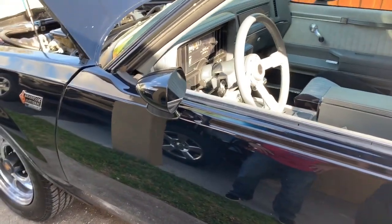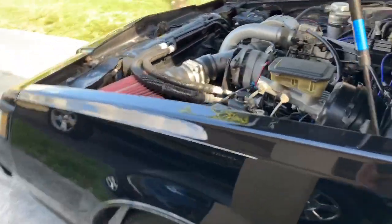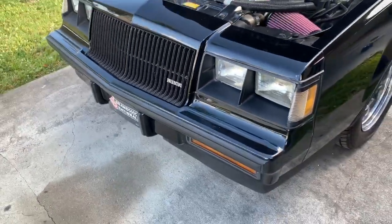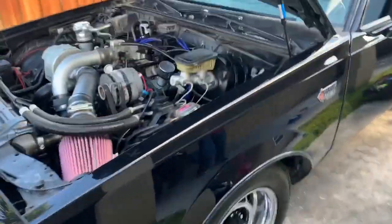This is a 1987 Grand National. I'll give you a little tour of the motor. Buick Grand National, 1987. Back in the days.